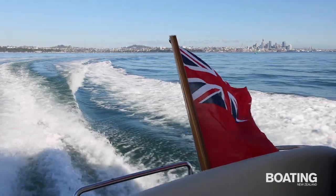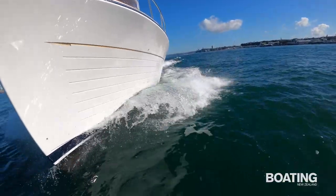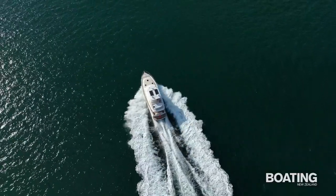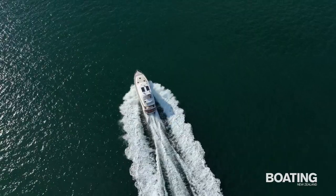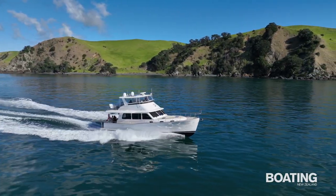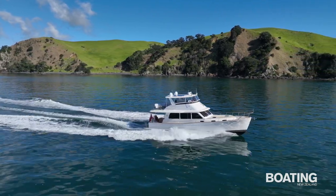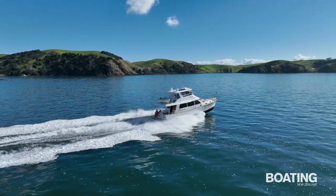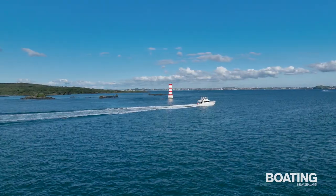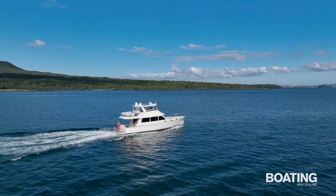Once clear of the restricted speed zone, Mason opened the throttles and Laugh-A-Lot quickly slid onto the plane with minimal bow lift. At 20 knots and travelling with a very level attitude, total fuel burn was a respectable 140 litres per hour. The vessel is clearly fuel efficient and fast too — we saw a sprint speed of just on 32 knots. Laugh-A-Lot planes at 11 to 12 knots and cruises all day at 25 knots, or you can enjoy a 1,000 nautical mile-plus range at 10 knots.